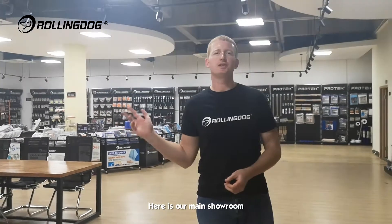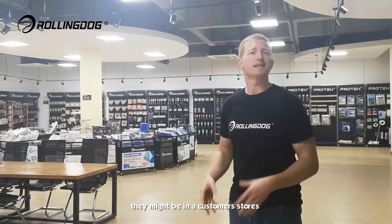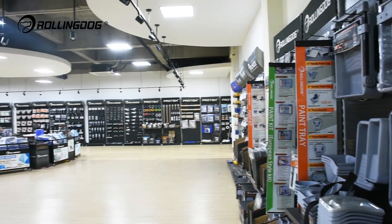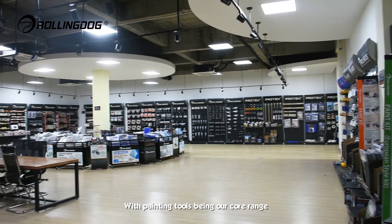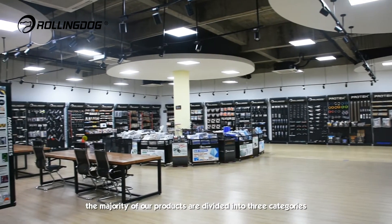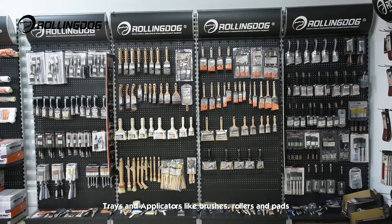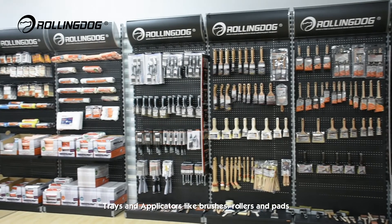Here is our main showroom where you can see all of Rolling Dog's tools displayed on shelves as they might be in a customer's stores. With painting tools being a core range, the majority of our products are divided into three categories: trays and applicators like brushes, rollers and pads.